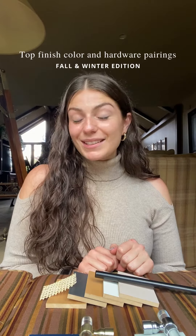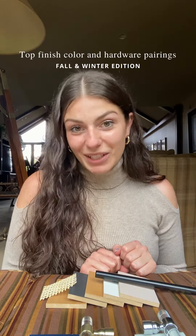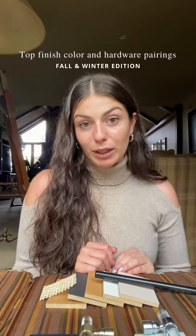Hi there interior enthusiasts and fellow IKEA lovers. I'm very excited to share some fall and winter pairings for cabinet finishes and their corresponding hardware. These pairings will make your home cozy and inviting all year long.